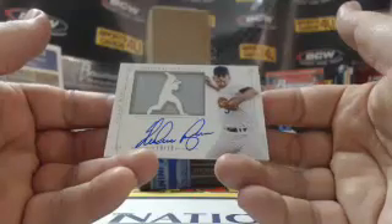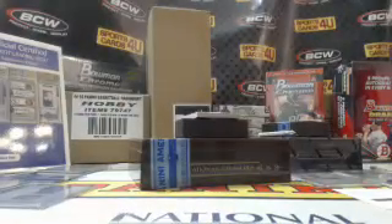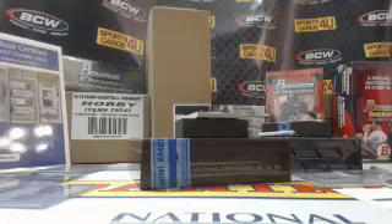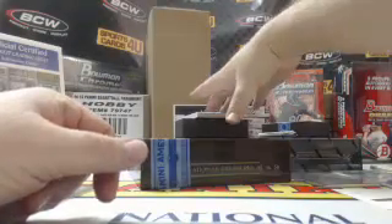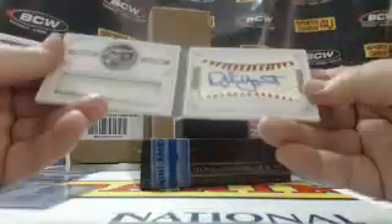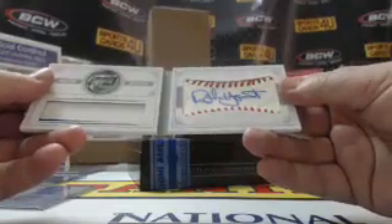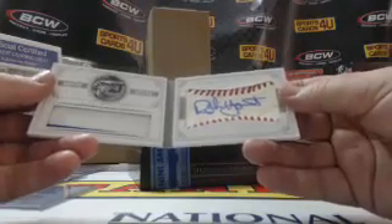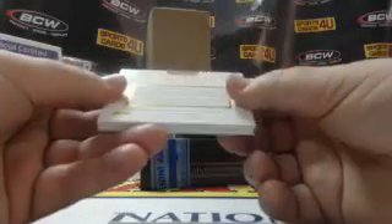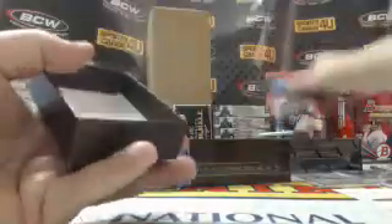Jersey autograph for the Texas Rangers — Nolan Ryan. Two Ryans, two different teams — looking for Angels and Mets next. Three of five, two-color jersey on the left featuring a pinstripe and a baseball autograph on the sweet spot on the right for the Brewers — Robin Yount. One box to go.